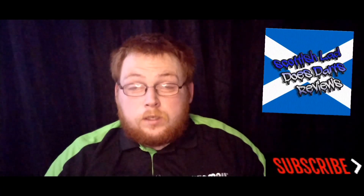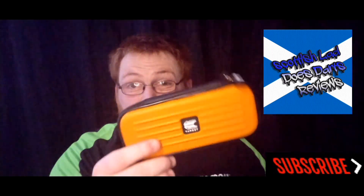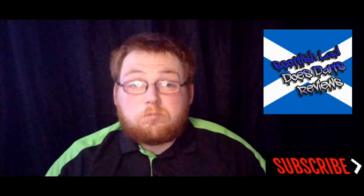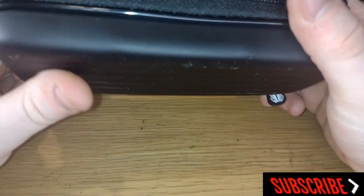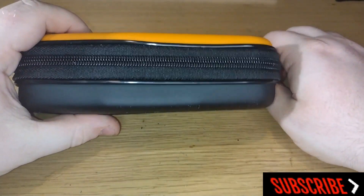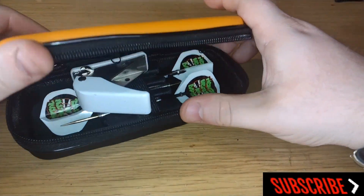Hello everyone, Scottish Lad here. Recently I've seen a few people post what they keep inside their darts case, so I thought I'd follow suit and show you what's in my darts case. We've got my case here which is just a Target Tacoma in orange. I won this, gave it away last year and never actually used it because Covid happened, but I'm going to show you what I keep in my case if I'm going out to play a game with my mates or family.